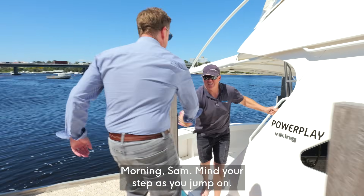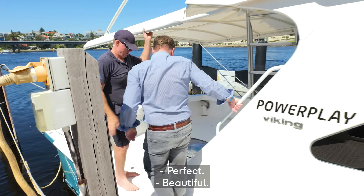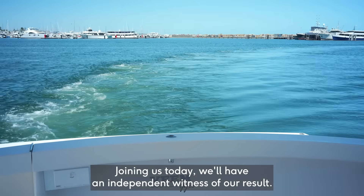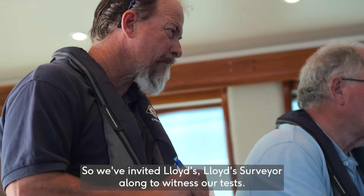Good morning Craig, good to see you buddy. Morning Sam, mind your step as you jump on. Come on through, let's get this underway. Joining us today we'll have an independent witness of our results. We've invited a Lloyd's surveyor along to witness our tests, really from the point of an independent verification of the work we do.